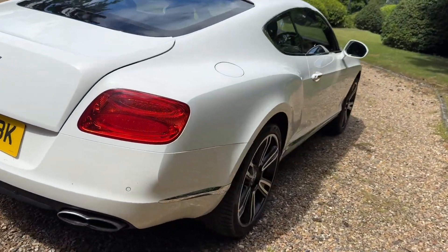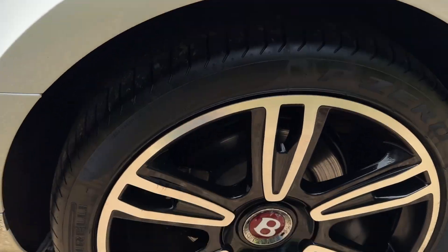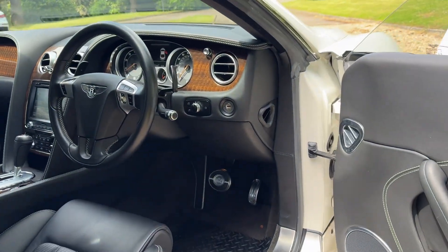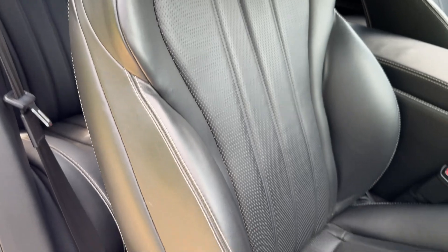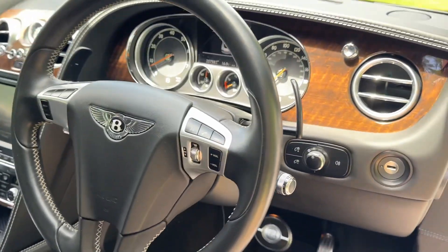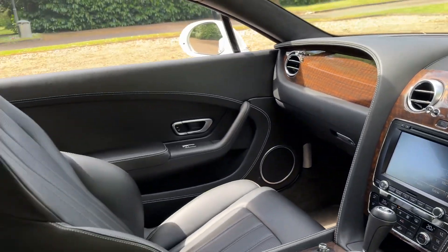Not a single mark on it. All the wheels have been refurbished — they're diamond cut — not a single scratch on any of those. The interior is like new; there's not a blemish on any of the leather or anything. It is one of the cleanest cars we've ever had for sale here.